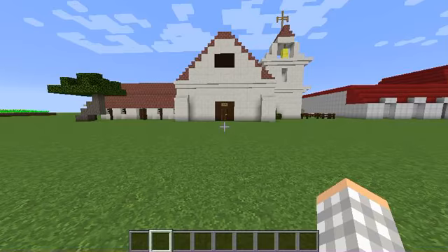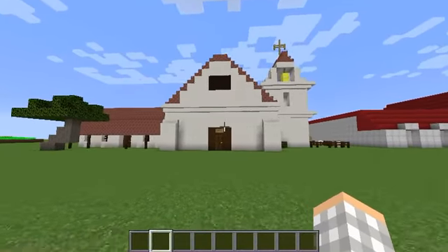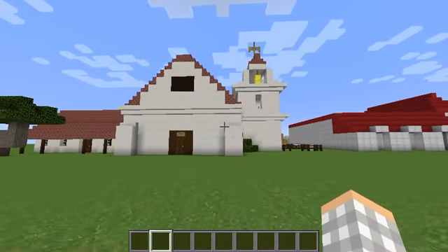Hey, what's up guys. I'm here to give you a tour of Mission Santa Cruz. I really hope you like it because this took me a really long time to do. Let's get started.